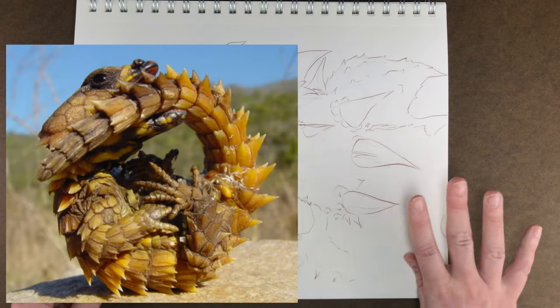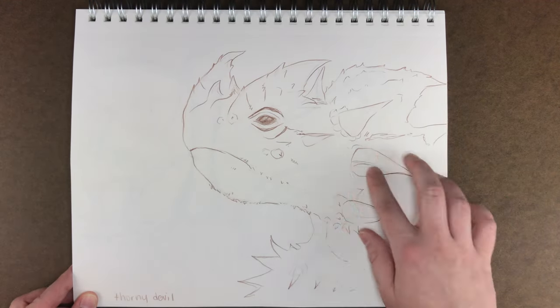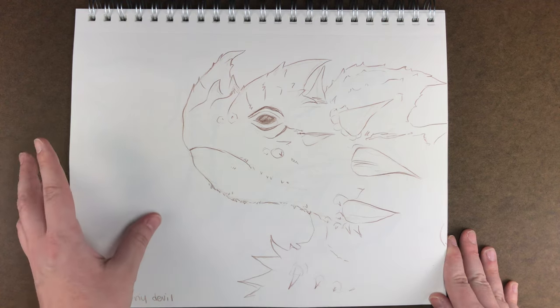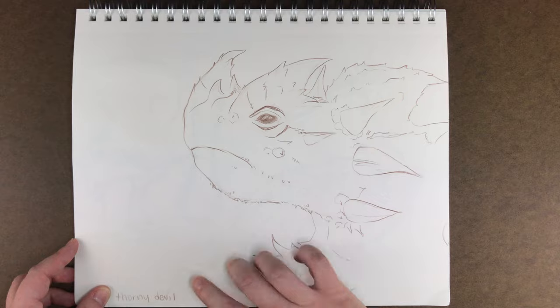Even the areas that aren't so spiky still have little tiny nubby spikes everywhere, and everything about it is just so sharp — literally. I was really drawn by all the shapes that this little lizard creates in his body. The body is even crazier, but I just really wanted to zoom in and focus on his face because of all the little tiny details I thought were really interesting, so I had to draw one in my sketchbook. I believe this is just colored pencil.